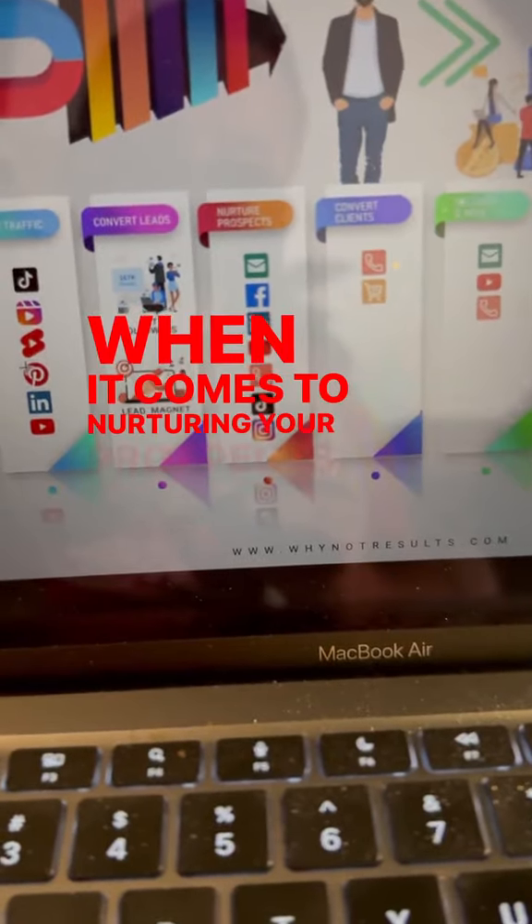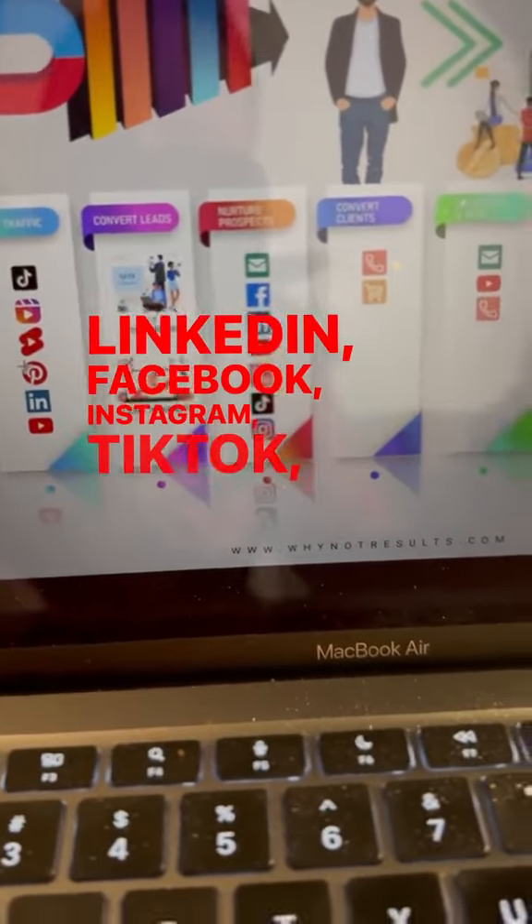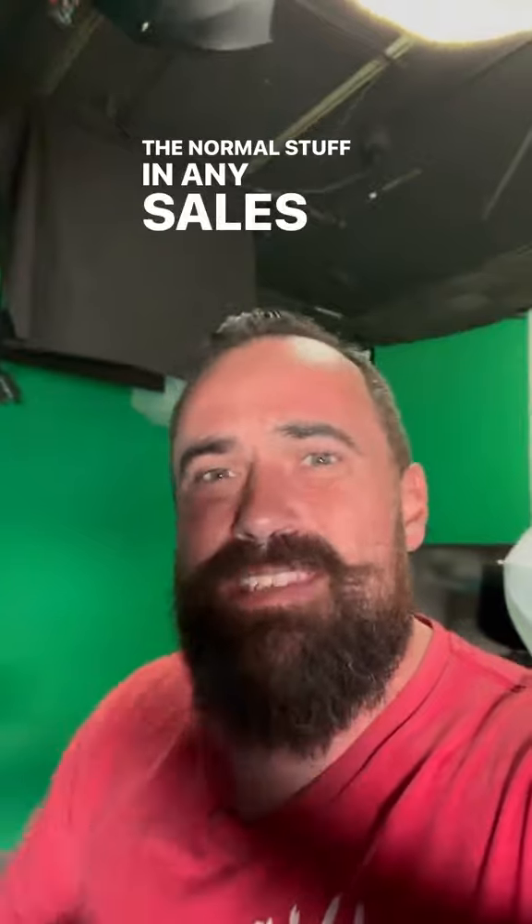When it comes to nurturing your prospects, we want to look at LinkedIn, Facebook, Instagram, TikTok, and still some other things. And for the leads that you get, you're going to want to incorporate email marketing, text messages, phone calls — all the normal stuff in any sales process.